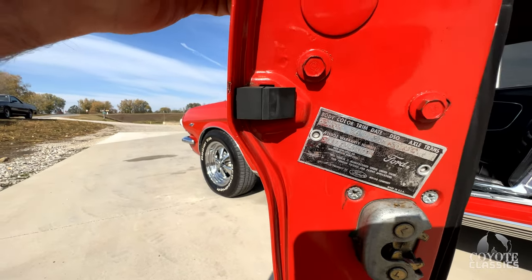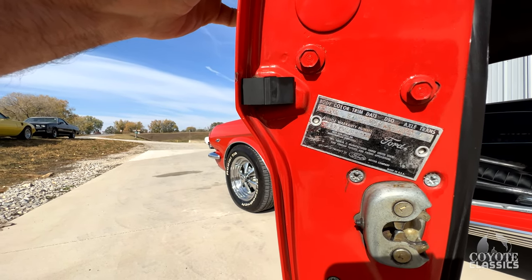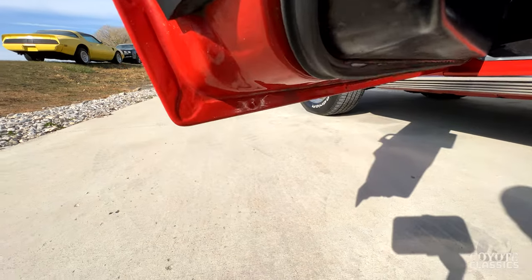Here's your original color — it was a Wimbledon white car from the factory. I'm glad they chose to do a color change. And when they did the color change, I can't see anywhere on it that shows white. They did an immaculate job on this paint job when they did it years ago.